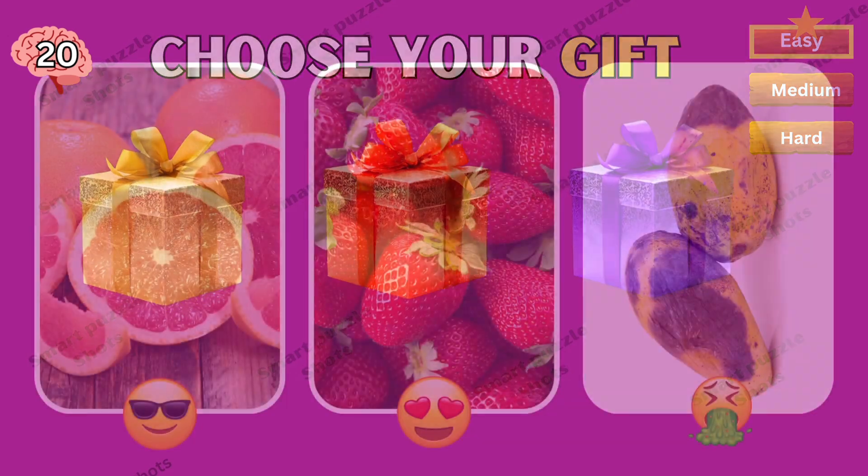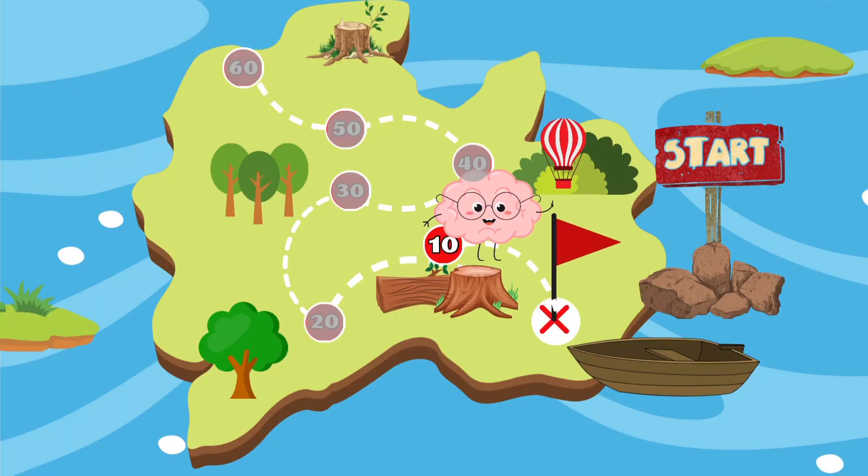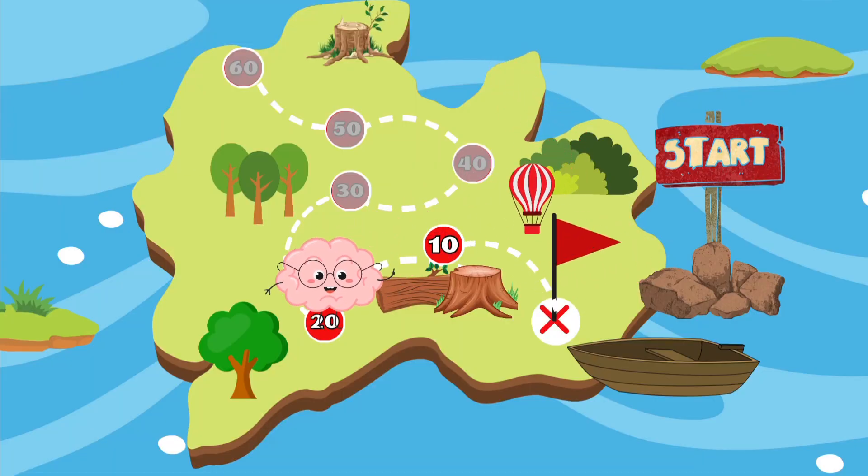What gift did you receive from Smart Pant? Please comment below. Wow, you are excellent for passing 20 quizzes to help Smart Pant find the apple! Let's continue solving the next quiz questions.